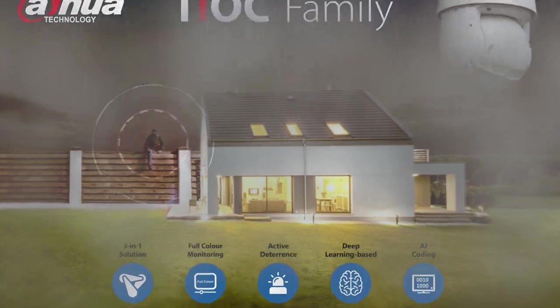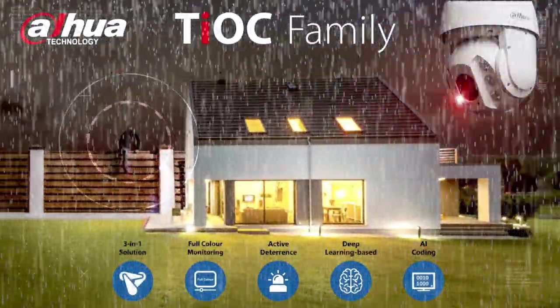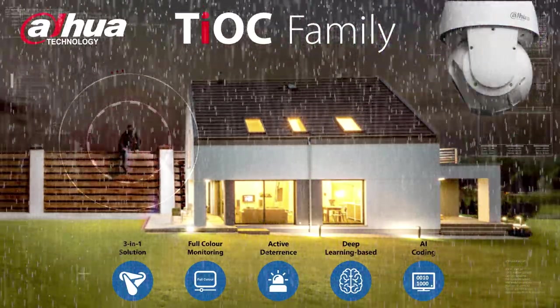These lights are more noticeable in dense fog and heavy rain and more eye-catching during daytime than white lights. Its noticeable red and blue lights worked incredibly to deter criminals.